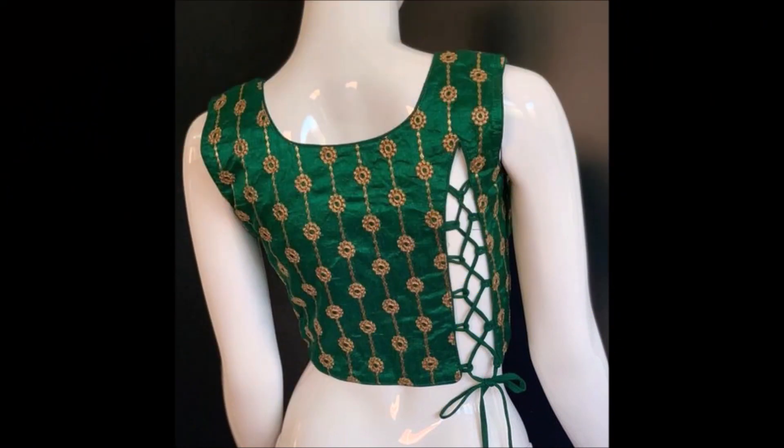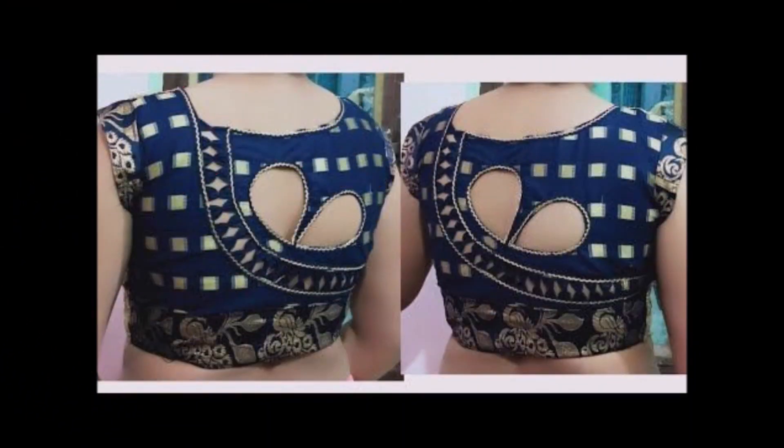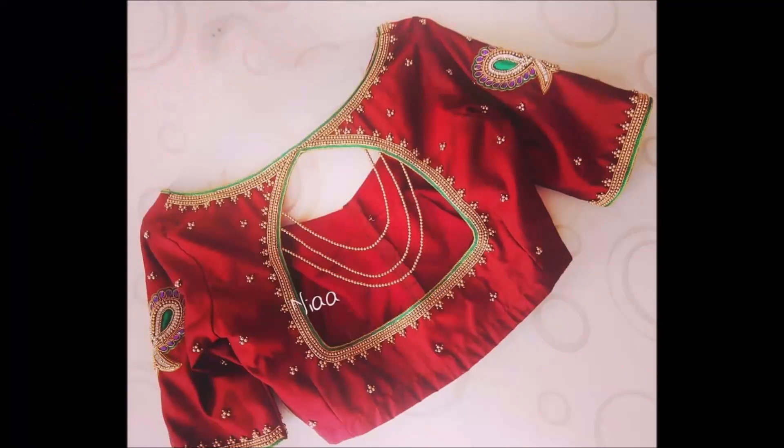Hi, hello friends, welcome back to Today Fashion. Hope you guys are doing well. In this beautiful video we will show you some beautiful back neck blouse designs collection. These are the designer wear blouse designs. You will definitely enjoy all the beautiful designs which we are showing. See how beautiful these blouse designs are — you can choose these designs for all types of occasions: restaurants, parties, weddings, or daily wear.